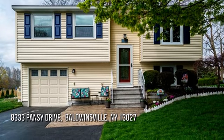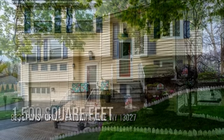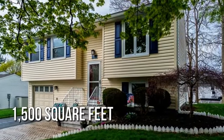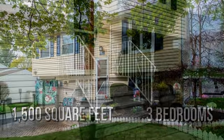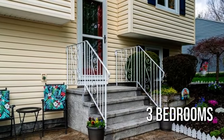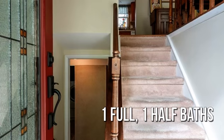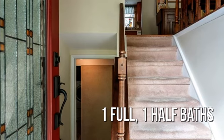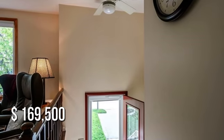Looking for the home of your dreams? This lovely property offers over 1,400 square feet of living space, featuring three bedrooms with one full and one half bathroom. This property is currently listed for under $170,000.